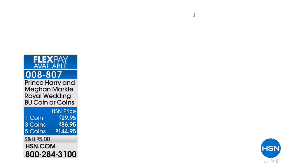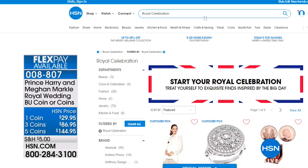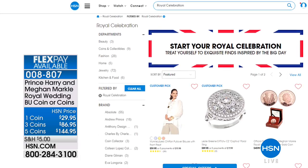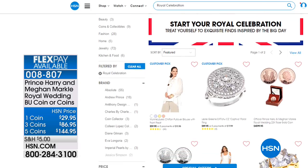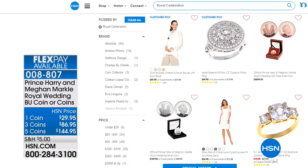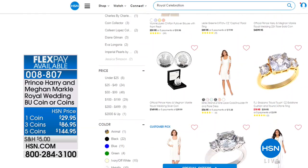A lot of you are going to be shopping with us on hsn.com, whether it's for the coins or for anything else we've got this hour. This really is a royal celebration — the actual festivities don't get started for a few more hours, but we're helping you get started early.